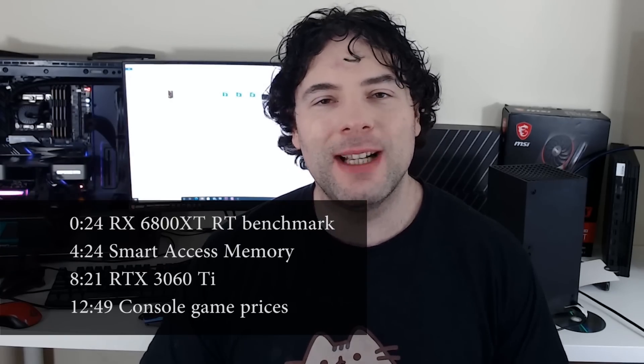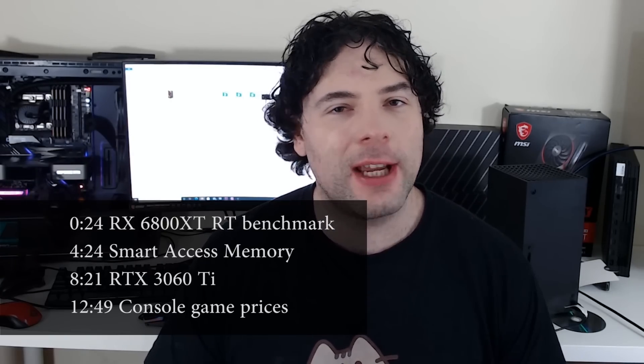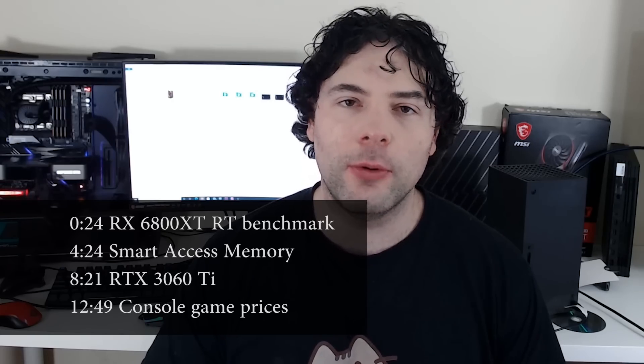Ladies and gentlemen, my name's Paul and in this ReadyGamingTech.com video we're going to be discussing as well as analyzing tech news which has popped up in the past 24 or so hours.